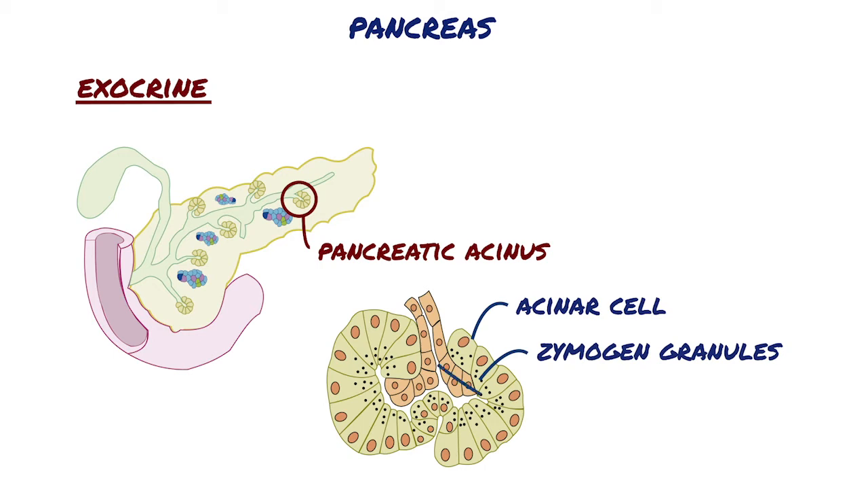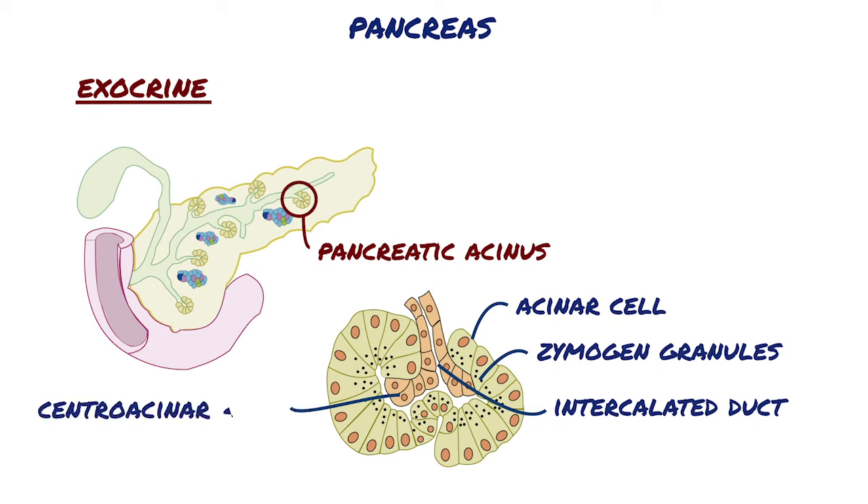Each acinus is drained by a short intercalated duct. The initial cells of these small ducts extend into the lumen of the acinus as small pale-staining centroacinar cells that are unique to the pancreas.